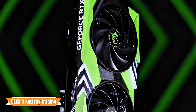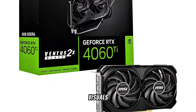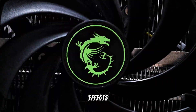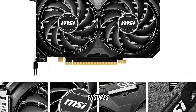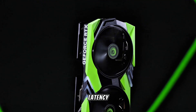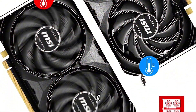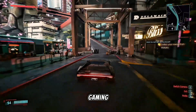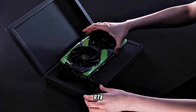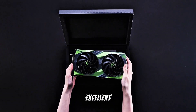With support for DLSS 3 and ray tracing, gamers can enjoy enhanced visuals and realistic lighting effects. The card's PCIe 4.0 compatibility ensures high data transfer rates, reducing latency and improving overall performance. For those seeking a reliable and efficient GPU for 1440p gaming, the MSI GeForce RTX 4060 Ti Ventus 2X Black 8G OC is an excellent choice.